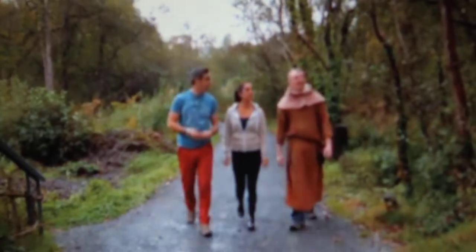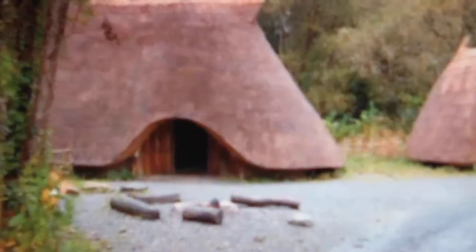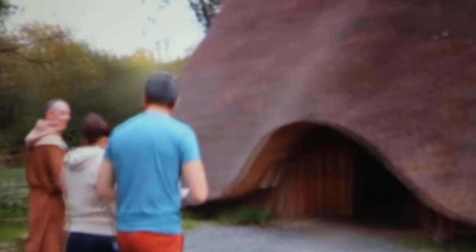Wow, what are these? This is our Stone Age site. They're very well built, aren't they? For some that are 6,000 years old.